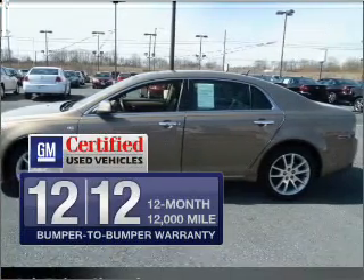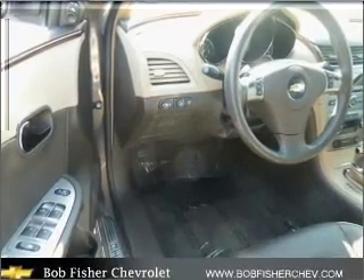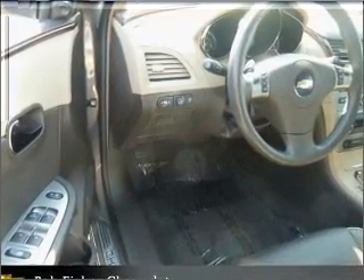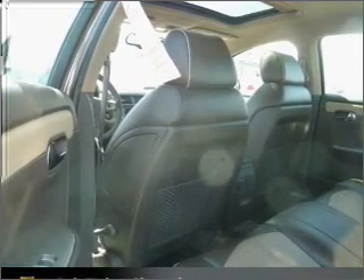GM Certified checks out with a 117-point inspection and a complete vehicle history report. Premium wheels lend a distinctive appearance. You will appreciate the safety feature of anti-lock brakes. Let the outside in with a built-in sunroof.